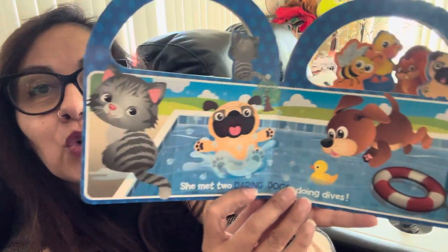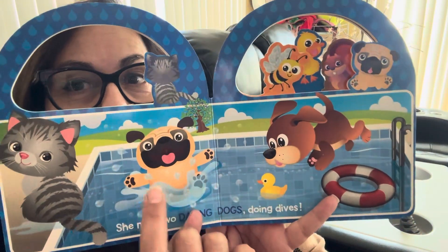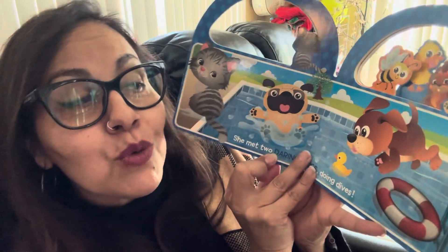She met two daring dogs doing dives. Oh my goodness. Look at those two dogs diving. That one looks a little scared. They were probably doing the doggy paddle.